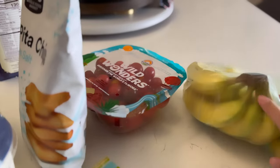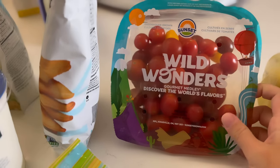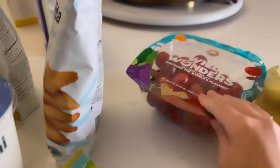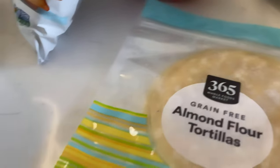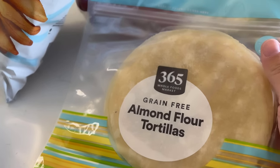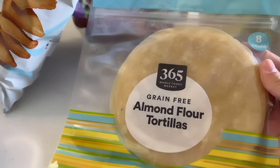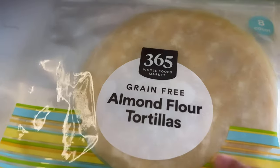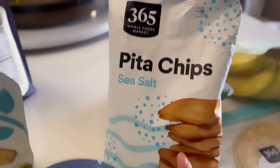From Whole Foods I got some bananas for the week, some Wild Wonders cherry tomatoes for salads — I really love tomatoes. I also got these tortilla chips from the Whole Foods brand. I usually get Siete but these were a lot cheaper, so I thought I'd give them a try even though they're a bit smaller.